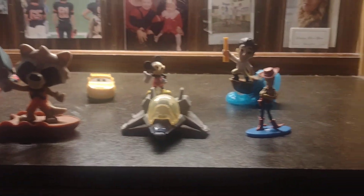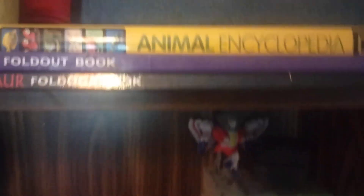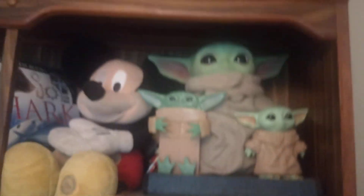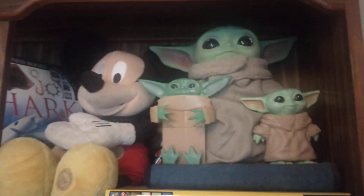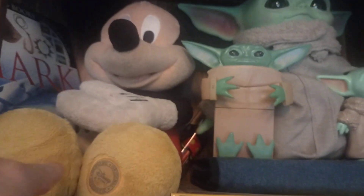Yeah, this is what I got, and there's more Disney stuff up here. Up here you can see my collection — I got Baby Yoda, and a Mickey Mouse plush right here as well.